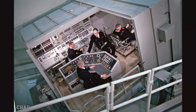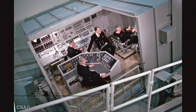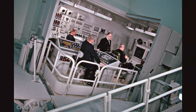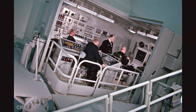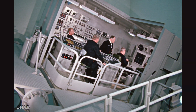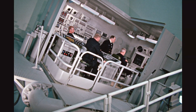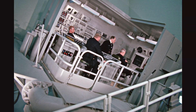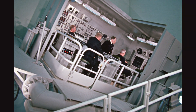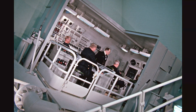Much of the computer technology on board was a collection of highly specialized electromechanical and analog systems. Their primary function was to solve complex real-time calculations necessary to enable the submarine to perform its mission, which was to fire missiles with pinpoint accuracy from a moving, submerged platform. These systems were the technological heart of the vessel, translating the motion of the ship into precise data for missile launch.